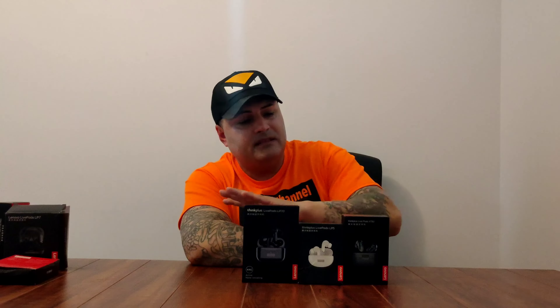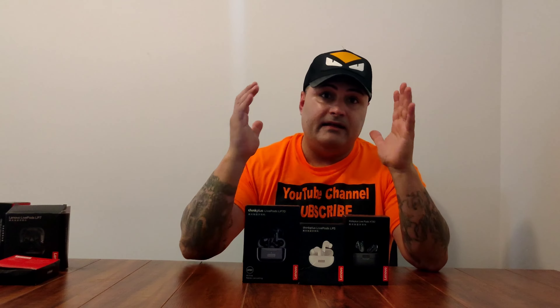These ones I actually wore — I went to the gym, went jogging, bicycling, and I was sweating. I did every kind of test you could want with these earbuds. They passed all my tests, even gaming. I used them for gaming and they passed my test.